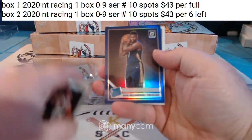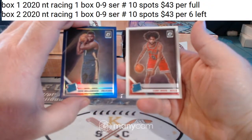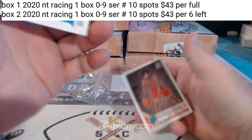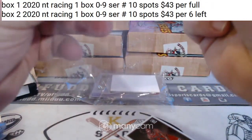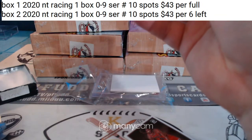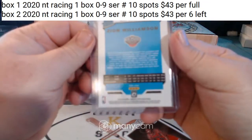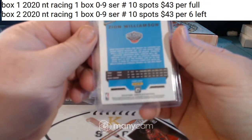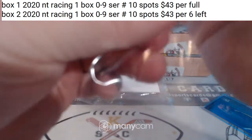Hello, Zion! Hello, Coby White. Purple, not numbered Zion. I would have thought the purple was numbered. Just a purple prism — I don't see any numbering on the back. And for the Bulls, a nice Coby White rated rookie.